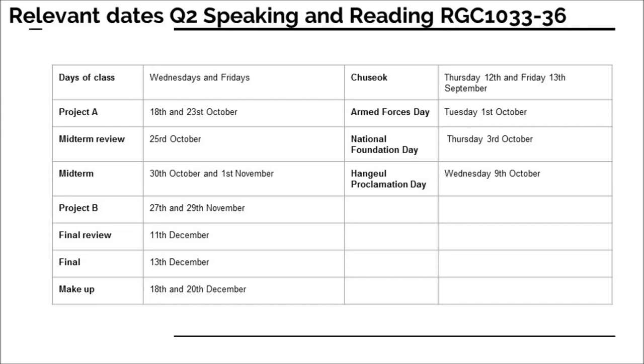My Wednesday and Friday class, RGC 1033-36 — your schedule is here, so please keep in mind that projects and midterms are coming up. My other class, RGC 1033-39, is also on Wednesday and Friday. You also need to think about Project A and midterms; the dates are coming soon, so be ready for those.